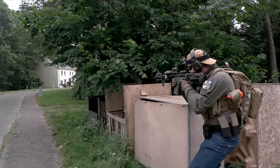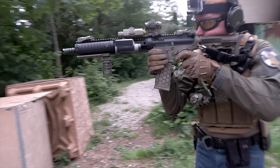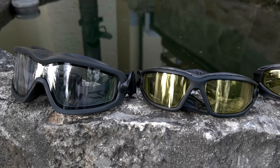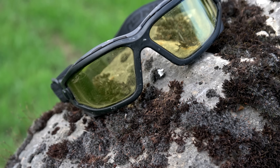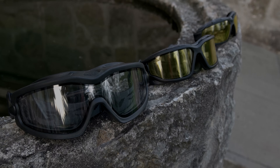Nothing is left but to recommend these glasses. Thank you to Sniper Airsoft Apply for providing the testing products. Now it's your turn — how important are goggles for you, and which ones do you use? Don't forget to comment, give us a thumbs up, and it would be a pleasure if you subscribe to our channel. Thank you for your time and have a nice day.